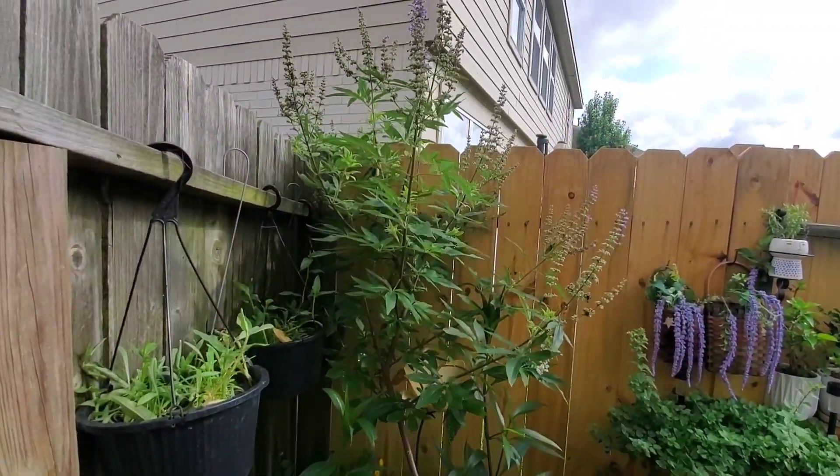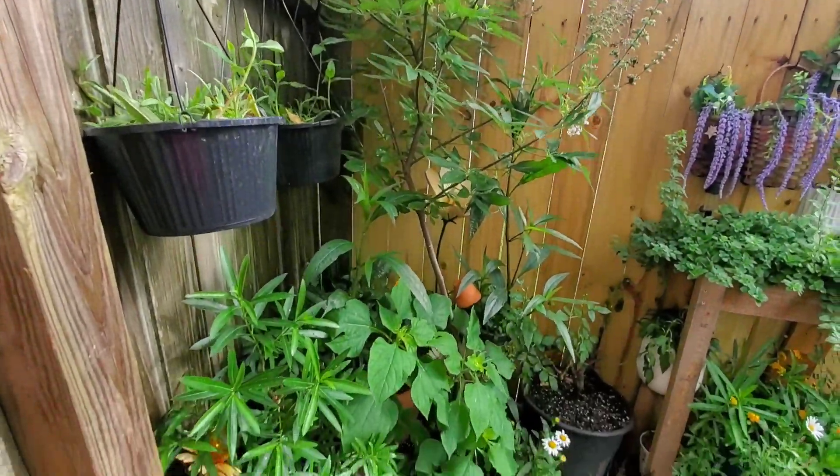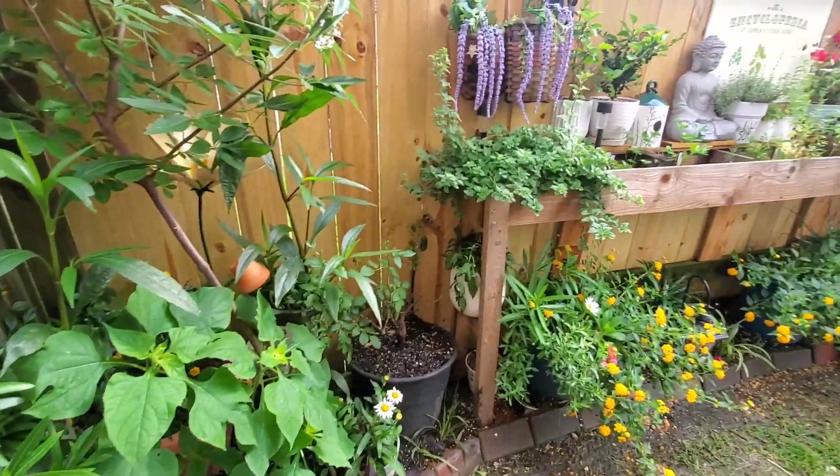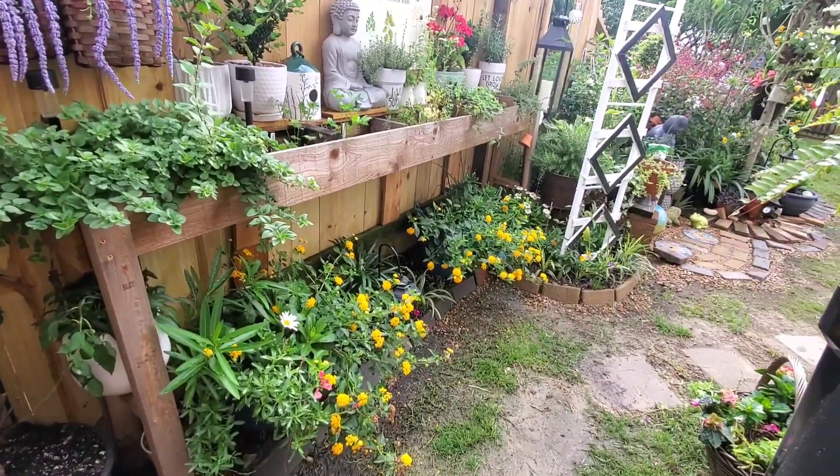My Vitex tree is growing too tall. My Lantana — I love the yellow.